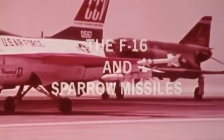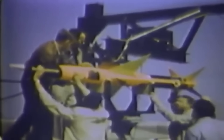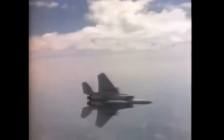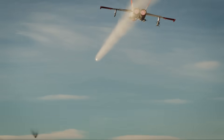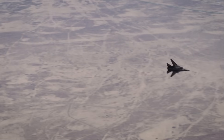Over the course of its long service, the Sparrow's greatest contribution was not just its tally of combat kills, but the precedent it set. Even in its flawed early years, the AIM-7 proved that guided missiles, rather than guns, would dominate future air combat. It forced air forces to confront the challenges of radar resolution, electronic countermeasures and the realities of engaging at ranges where the pilot could no longer see the enemy. Those lessons drove the evolution of aircraft sensors, pilot training and eventually the development of active radar missiles like the AIM-120 AMRAAM. In this sense, the Sparrow bridged the gap between the gun-armed jet fighters of the 1950s and the networked, stealthy, missile-centric air forces of today. Its legacy is less about its imperfect record in Vietnam or its redemption in Desert Storm, and more about shaping the technological and tactical foundations of modern air warfare, where long-range sensors, electronic warfare and stealth define the battle space.